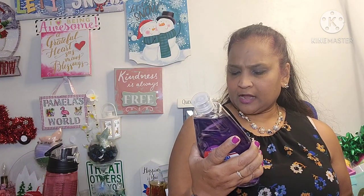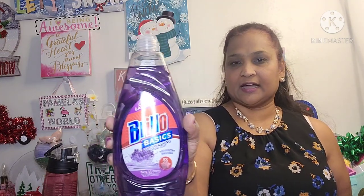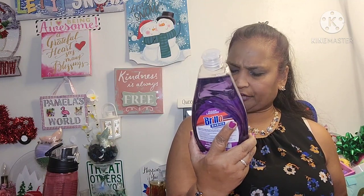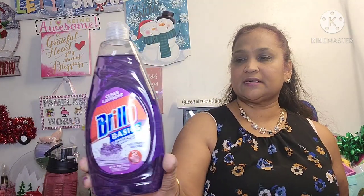The other thing I picked up was this Brillo Basics dishwashing liquid in Clean Lavender. I have an obsession with lavender — I love lavender, anything that's a scent I can tolerate as long as it's not high-scent. 24 fluid ounces — amazing! If you guys see this, pick it up. That's such a beautiful smell — enjoy the invigorating smell when you do your dishes.